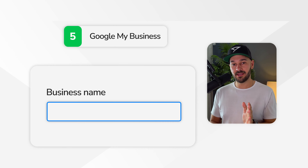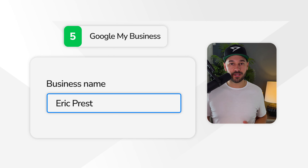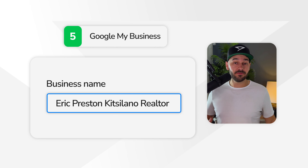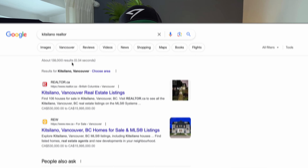The fifth strategy is Google My Business — making sure you have your area name and 'realtor' or 'real estate agent' in your Google My Business name. For example, 'Eric Preston, Kitsilano Realtor.' Sometimes people will search 'Kitsilano realtor,' and if you have that in your Google My Business, there's a higher likelihood you're going to pop up for those keywords in a Google search.